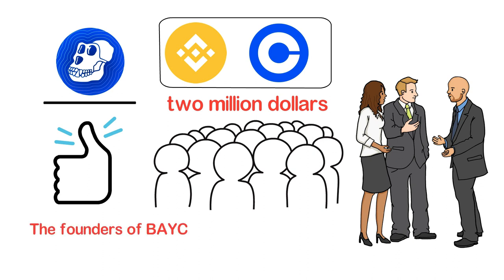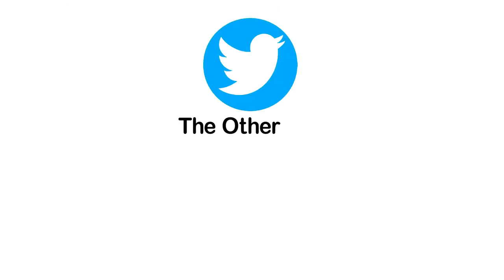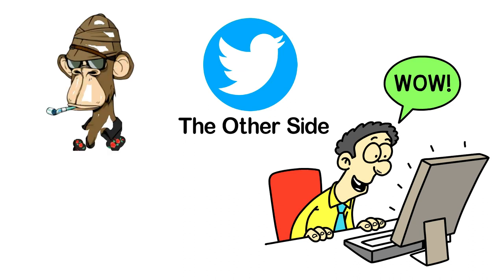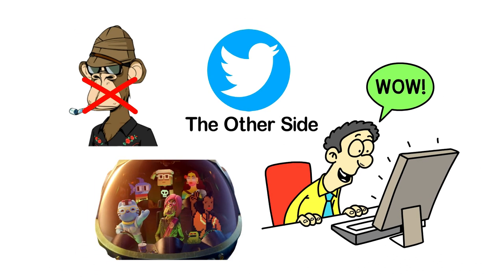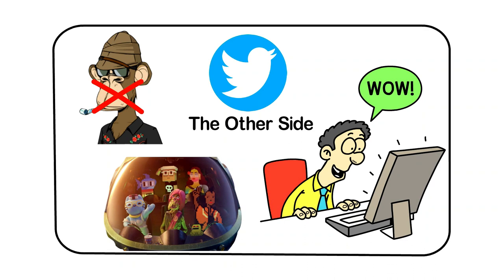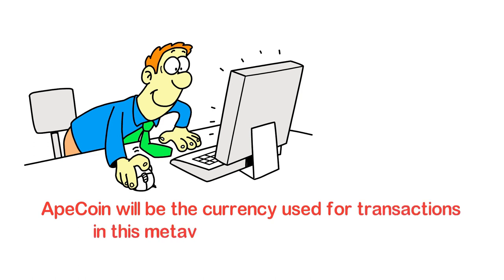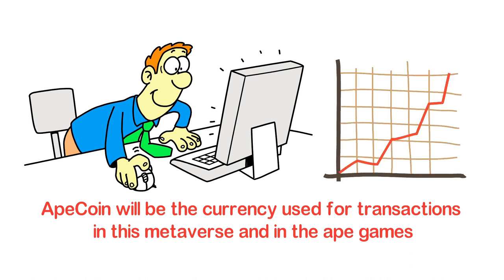The founders of BAYC took another mega step into the crypto world on 19th March 2022. On BAYC's Twitter page, the company posted the teaser of the metaverse of apes called The Otherside. The two-minute teaser surprised the entire crypto community, as the metaverse not only featured bored and mutant apes, but also had characters from Cool Cats, Meebits, and CryptoPunks — basically a metaverse with some of the most loved NFTs. Yuga Labs also announced that ApeCoin will be the currency used for transactions in this metaverse and the Ape games, increasing the value of ApeCoin and taking Ape NFTs to a whole new level.